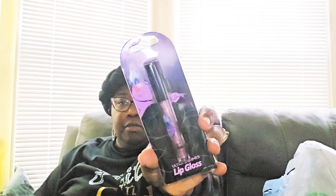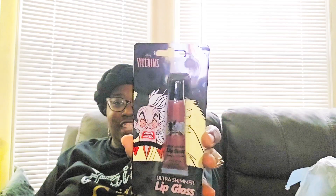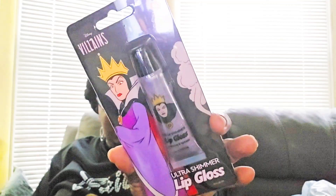I got a kick out of the villain stuff, because I have tennis shoes with villains on them. I got a lip gloss of the villain from The Little Mermaid — I think that's Ursula. I got one I think is the evil queen from Cinderella, then Cruella De Vil, and another one also from Cinderella. That's all my beauty items.